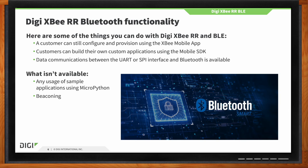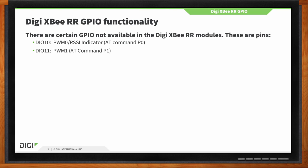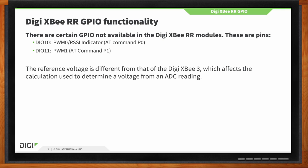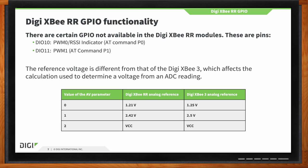On the GPIO side, digital pins 10 and 11 aren't available, but there are still quite a few digital pins available for use. You can still read RSSI by doing a DB command. The reference voltage has changed with the XBRR — so if you were programming the XB3 and expecting the same values, you'll need to recalculate, especially if you're reading an analog sensor.